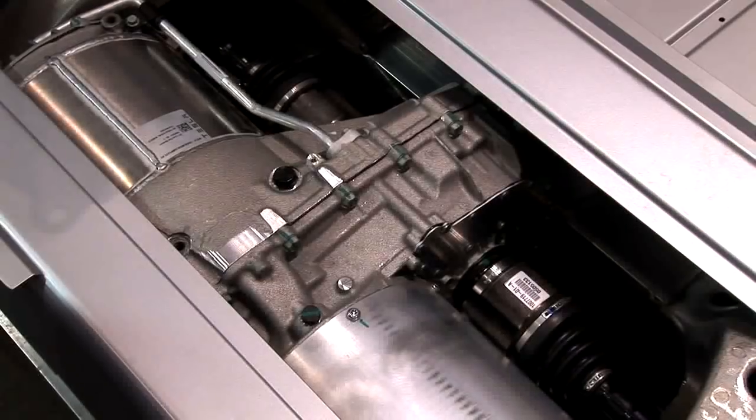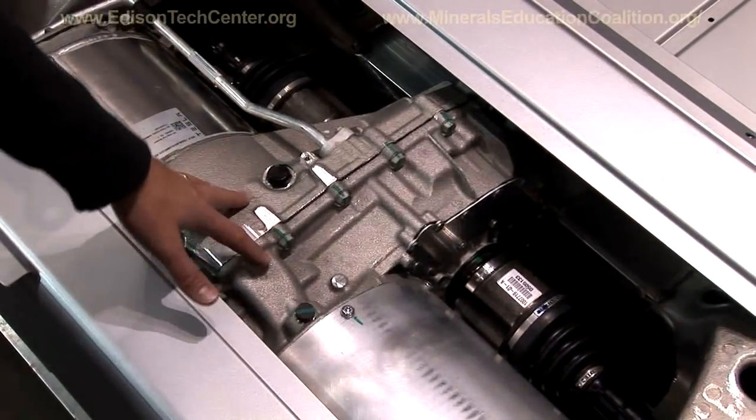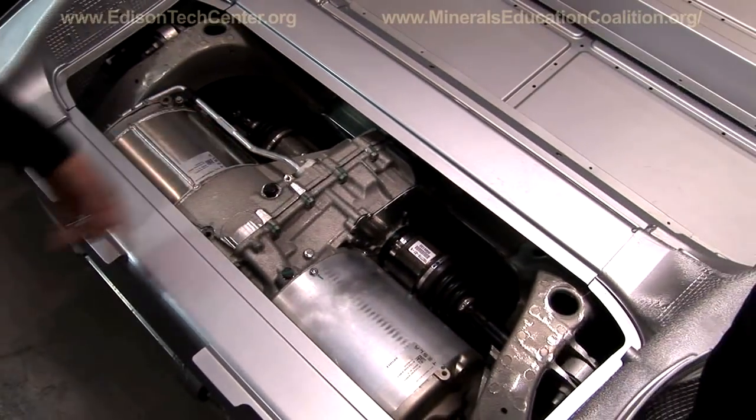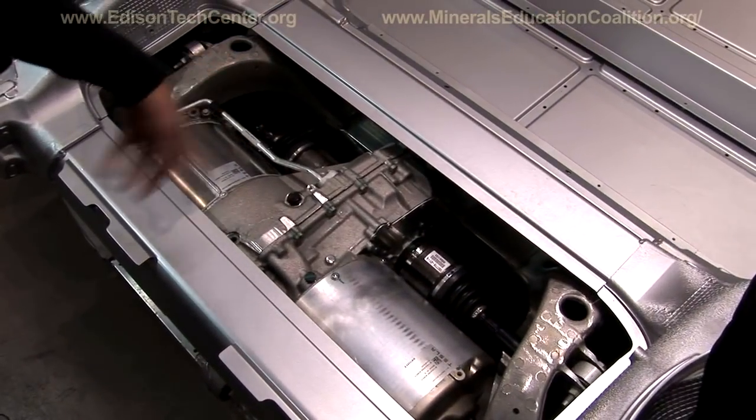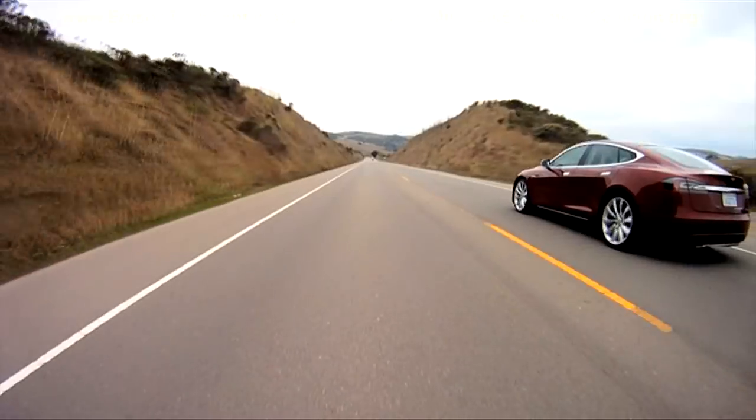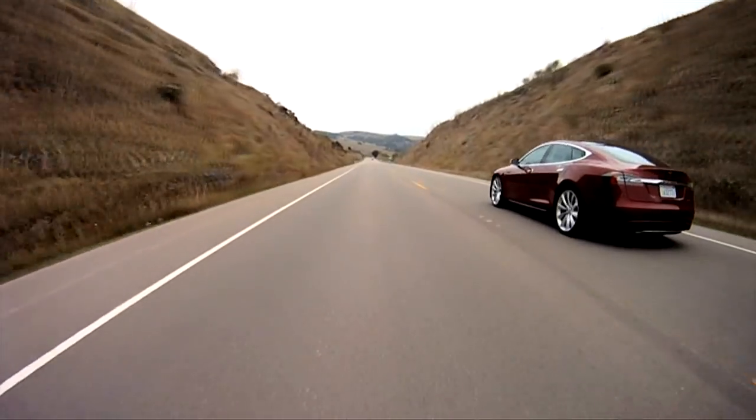No transmission, it's just a direct drive. So the power electronics and the motor sit right on both sides of a single-speed gearbox. It's all one gear, one drive unit. That's your powertrain of Model S. And the single-speed drive unit takes Model S all the way up to 130 miles an hour in just one gear.